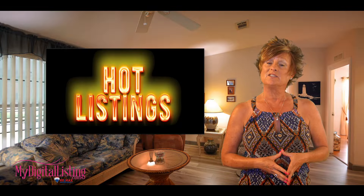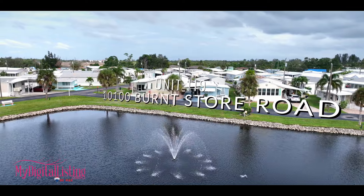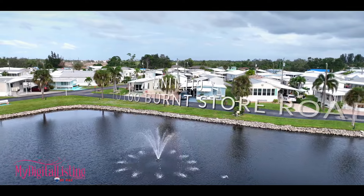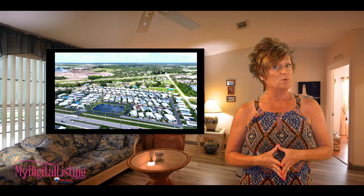Hi everybody, welcome to our Hot Listings program for today. Today we're going to be over at 10100 Burnt Store Road, Unit 119 in Punta Gorda, which is the River Haven community.